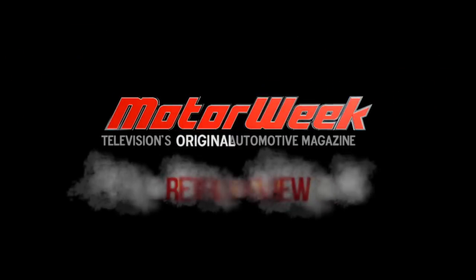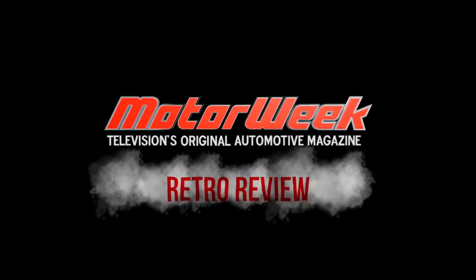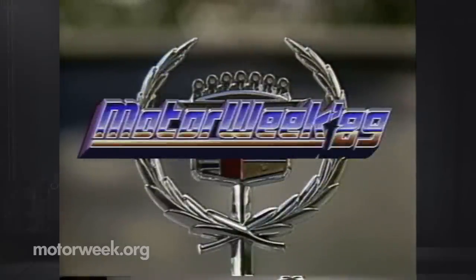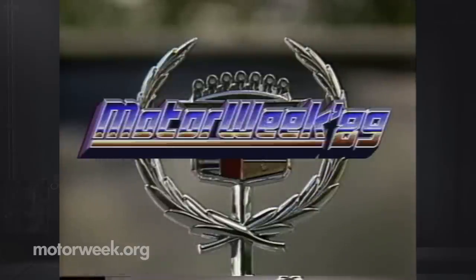Three, two, one. Motor Week 89, television's automotive magazine, with your host John Davis. Hello and welcome again to Motor Week 89. We're glad to have you with us.